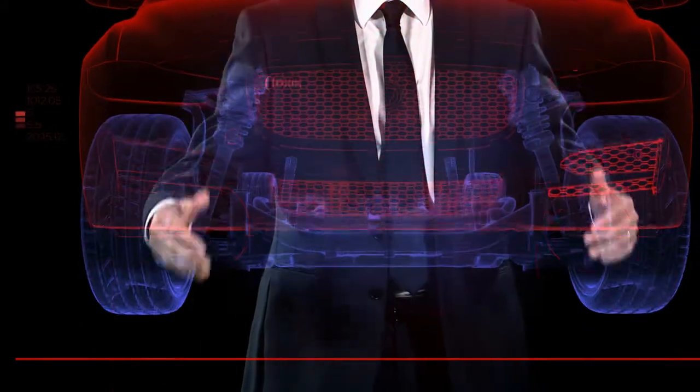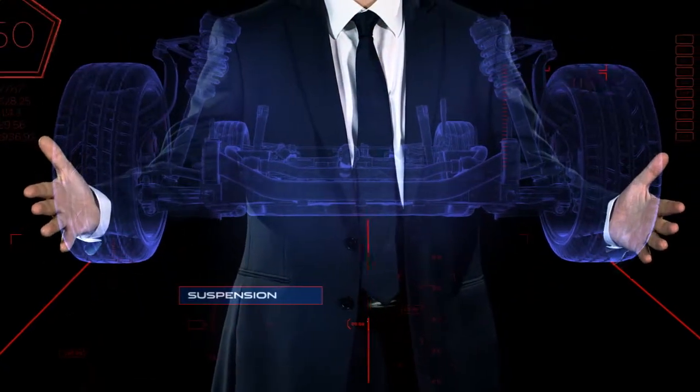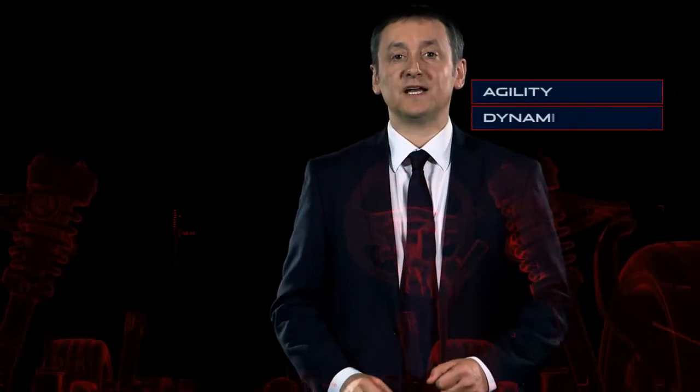A true driver's car feels connected to the road, and the XE has been engineered with the most sophisticated suspension and steering systems to guarantee that it will respond with agility and perform with dynamism.